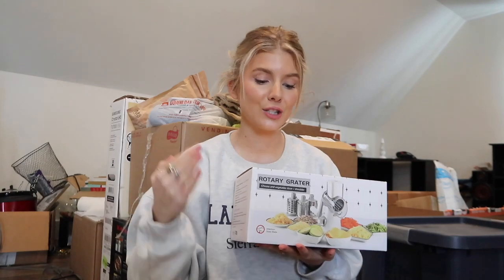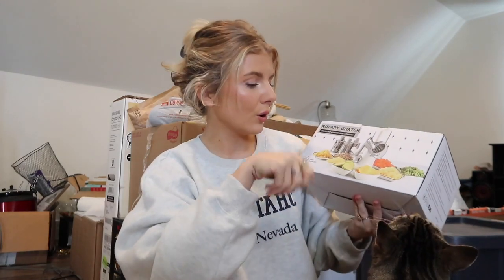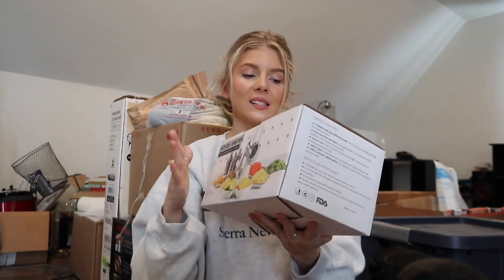This is like a four-in-one grater kind of thing - you can do zoodles, ground it up, or slices. You can just do so many things with this.